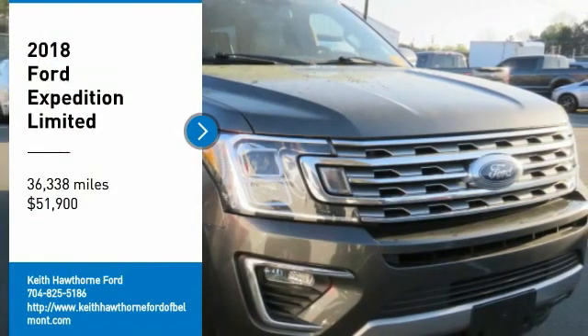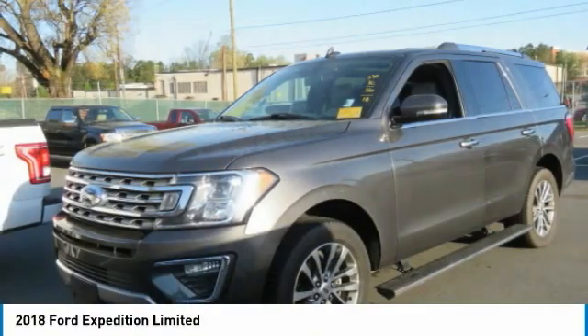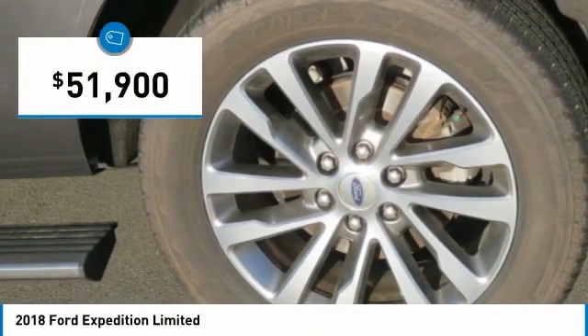Make a great choice today with the 2018 Expedition. Powerful, controlled, resourceful. Expedition is priced below $55,000.